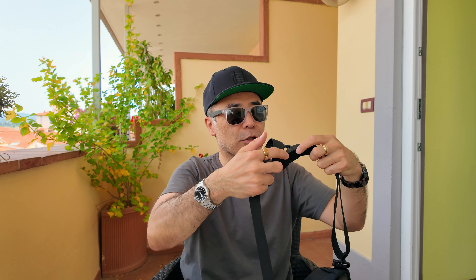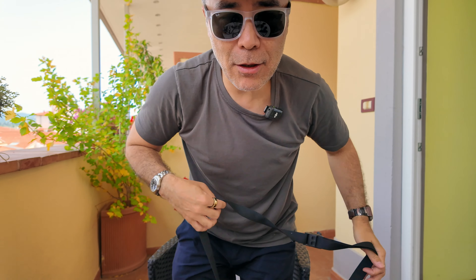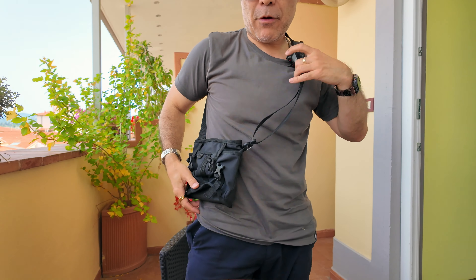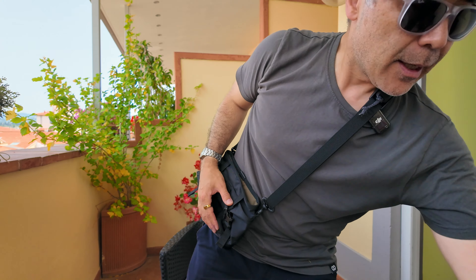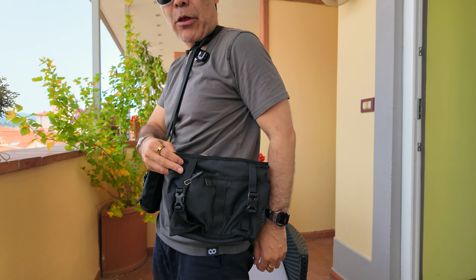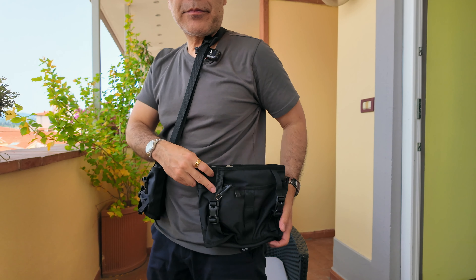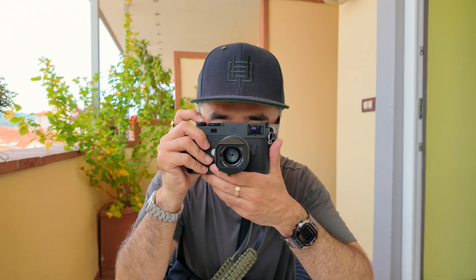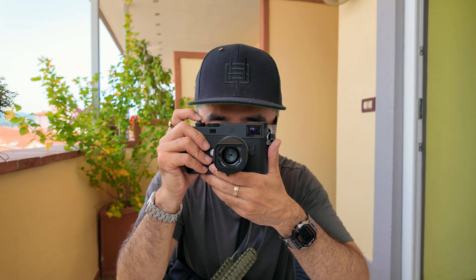Thank you so much for watching. Let me quickly show you — this is the two-liter Cantina, I'll stand up here since the camera is locked off. And here is the 3.5-liter version. There you go. Thank you so much for watching, we'll talk to you soon, and happy shooting. Peace.